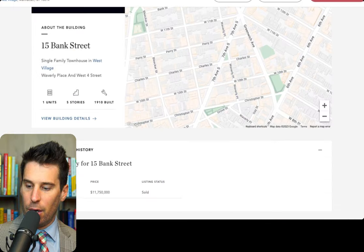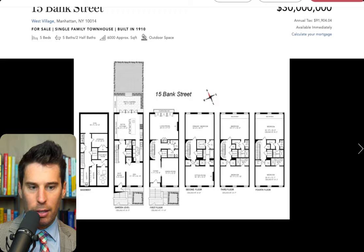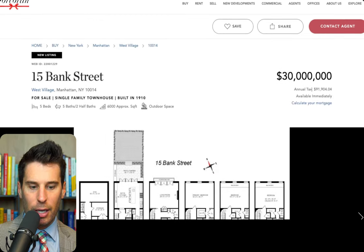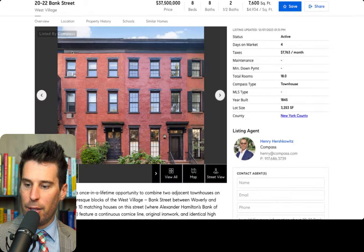Let's go to what the monthlies are. Annual tax is $91K, so that's under $10K a month. I did not graduate with stellar degrees, but that's why I became a real estate agent.